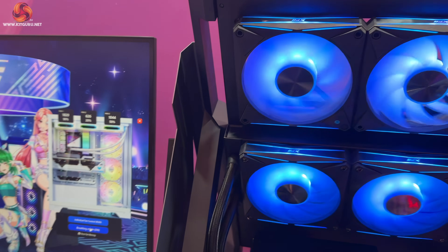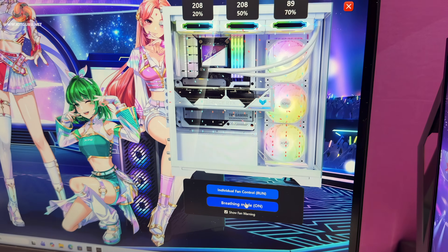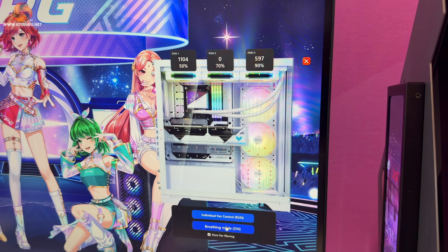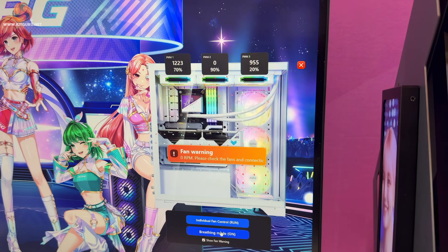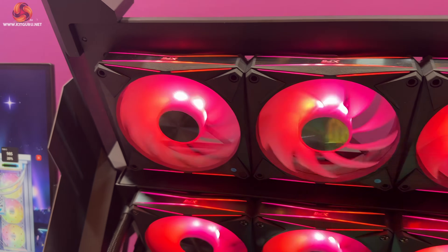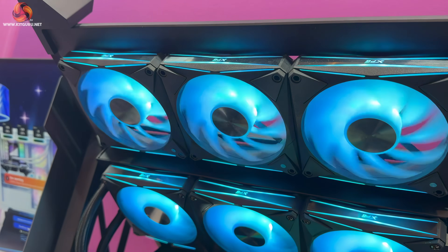XPG has had a system whereby periodically the fans will spin in reverse to remove dust from inside your system. They've now integrated this with software that detects things like a fan failure — it detects that the fan is not moving, tells you you've got a fan warning, and then spins up the fans next to it, increasing the RPM of nearby fans to ensure your airflow remains constant.